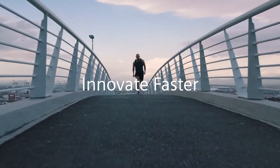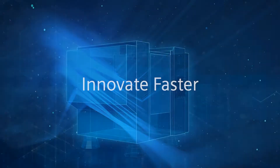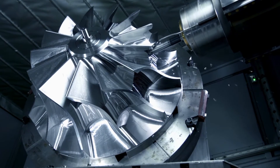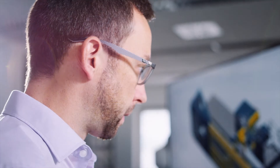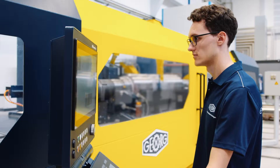Innovate faster. Short innovation cycles and customized solutions will shape tomorrow's world. Speed and flexibility will become decisive factors. Sinumerik One optimizes engineering processes in consistent digital workflows, saving both time and money.